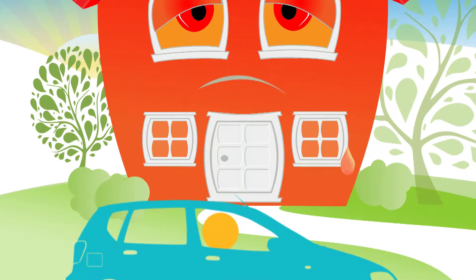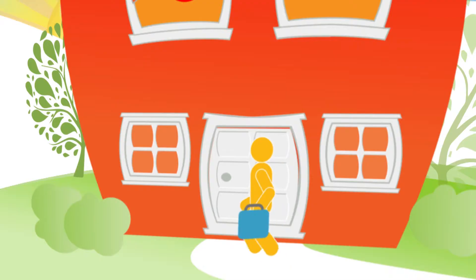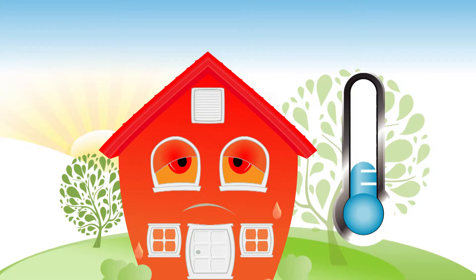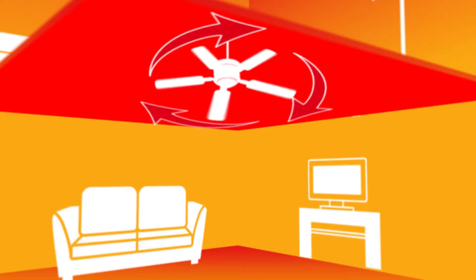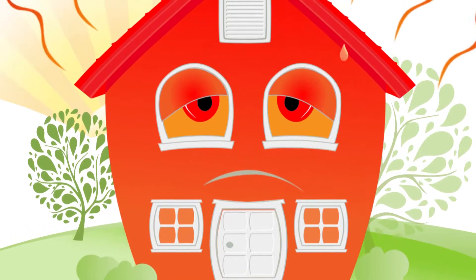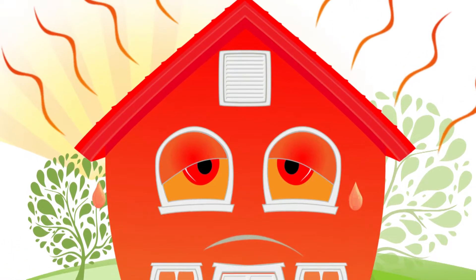When you return from your day, you open your front door to a hot, stuffy house, even if it's cool outside. Yuck! Regular fans just circulate the warm air trapped inside the home, giving you no relief. Since heat rises, the upstairs is even worse.